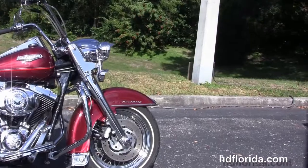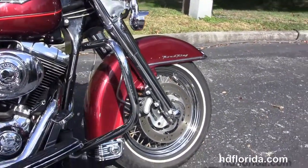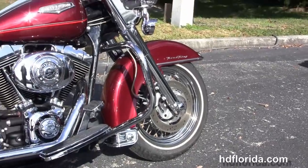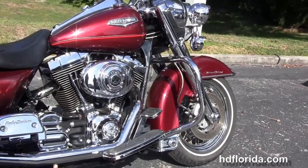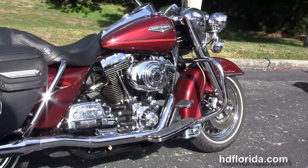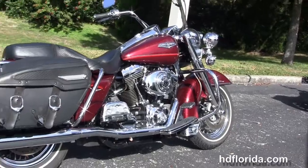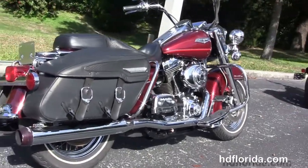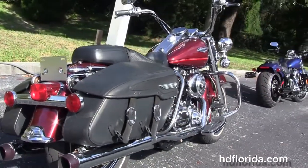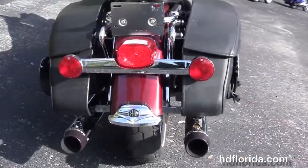This Classic starts out front with the upgraded chrome front forks, the chrome trim front fender and the dual disc brakes. We move back to the chrome engine guard. We've got the 88 cubic inch twin cam engine with 5-speed transmission, high flow air cleaner, stage 1 fuel mapping, the Reinhardt True Dual Exhaust, full size rider and passenger floorboards with the upgraded floorboard inserts, brake pedal and covers.